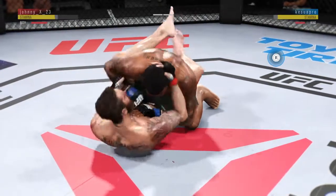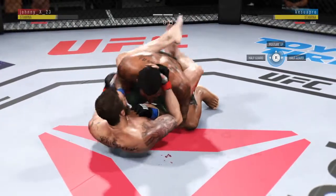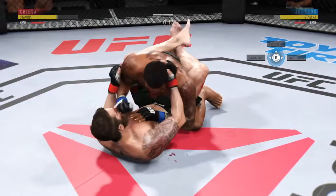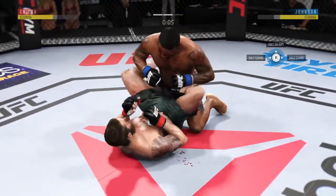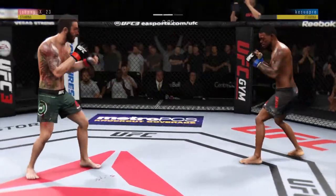He's looking to attack off his back. There's a nice elbow off his back. This is some serious pressure from the top by Johnson. Beautiful hammer fist — there are more hammer fists. And that's the end of round number two.